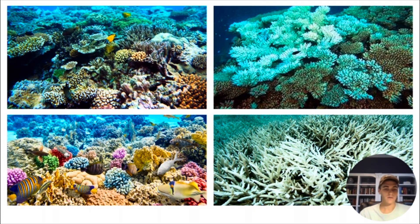Here are some quick representations of healthy coral reefs versus bleached coral reefs, resulting from climate change and higher sea temperatures.